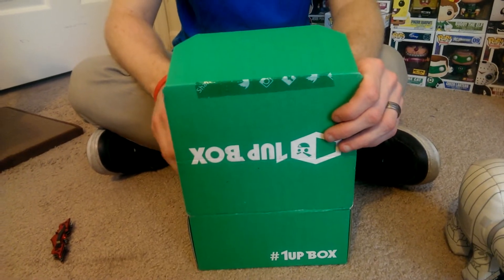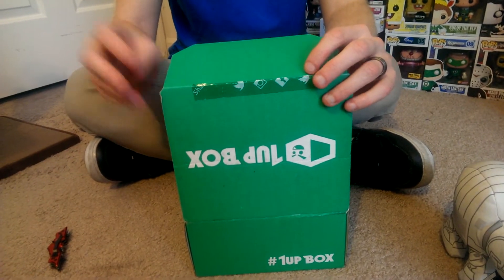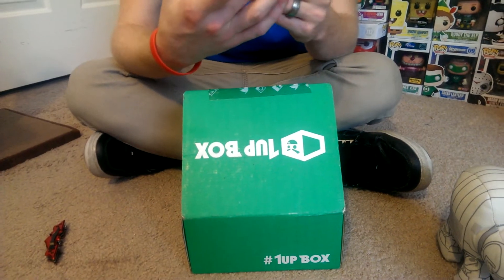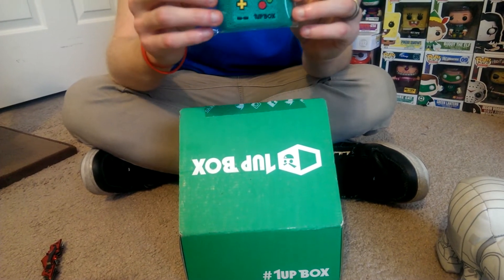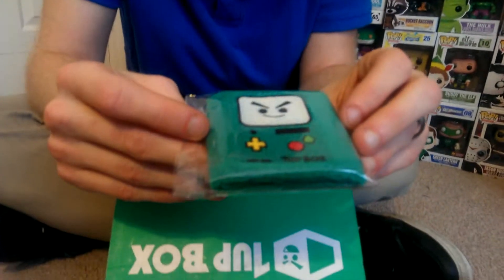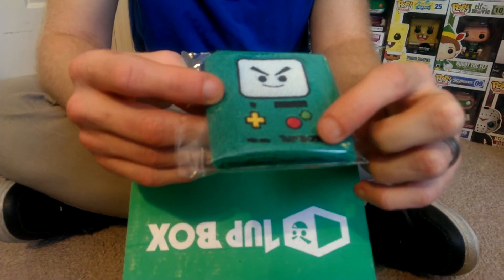If you guys want your very own 1-Up Box, be sure to click that link in the description below. We also got what looks like an exclusive — it's a wristband, like a sweatband, but it's a 1-Up Box face in BMO style. It says '1-Up Box' on it, so this is one of a kind, I would imagine.